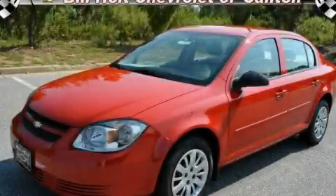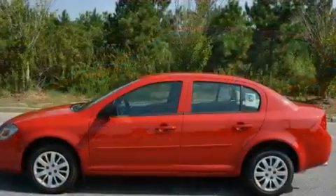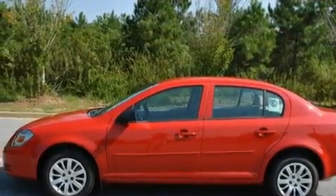This is a brand new 2010 Chevrolet Cobalt. It features a 2.2-liter 4-cylinder engine and a 4-speed automatic transmission.